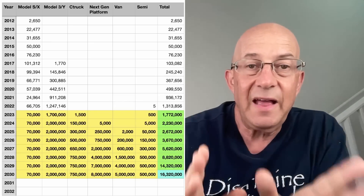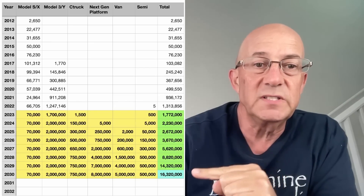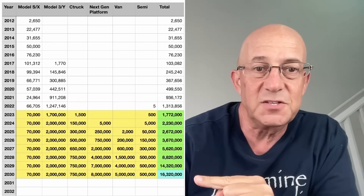Hey, this is Warren Redlich. I want to talk about exponential growth for Tesla and whether Tesla can get to 20 million vehicles in 2030.